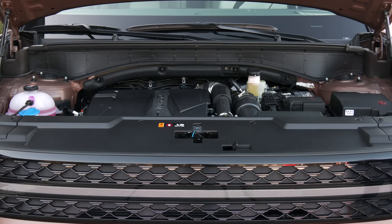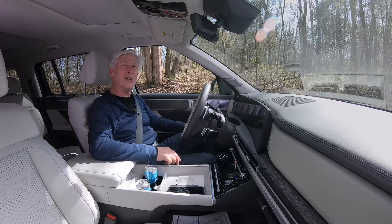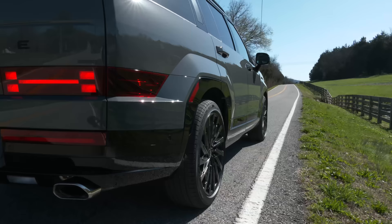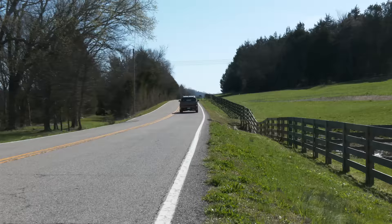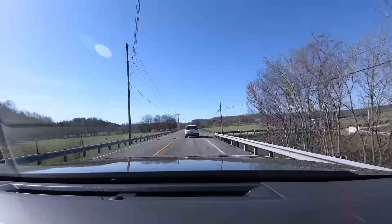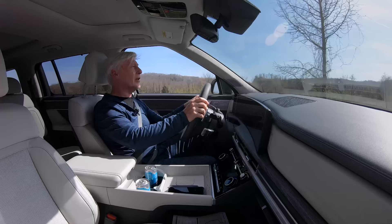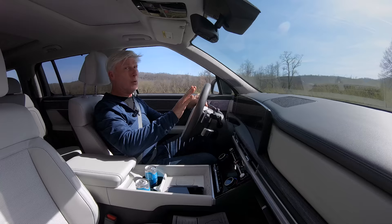You might be thinking: three-row SUV crossover, turbocharged four-cylinder — can it even get out of its own way? Yeah. Yes, it can. Zero to 60? Seven seconds. The engine is pretty responsive with not a lot of turbo lag. There's a Honda I'd like to pass — let's see what happens. No drama at all. The transmission kicks down quickly. That's nice.